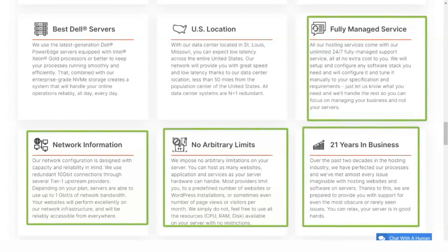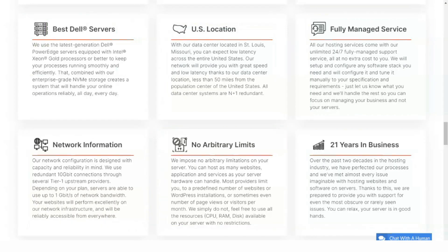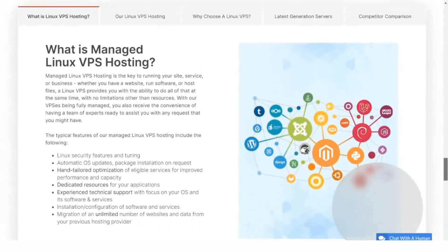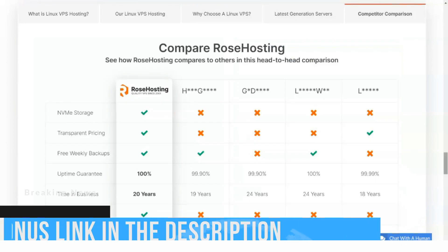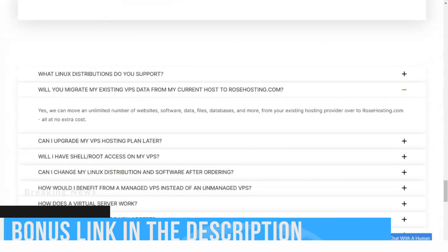Like many web hosting companies, Rose Hosting also offers SSL certificates, but they are not accessible for every package. However, it has a good range of vendors it provides and sells them at a reasonable discount.